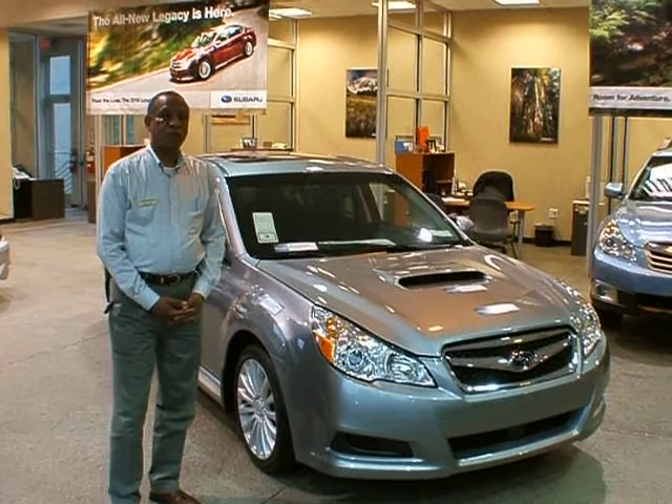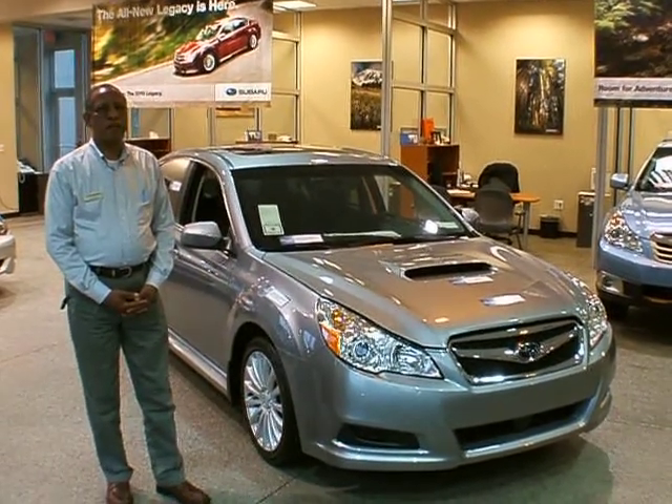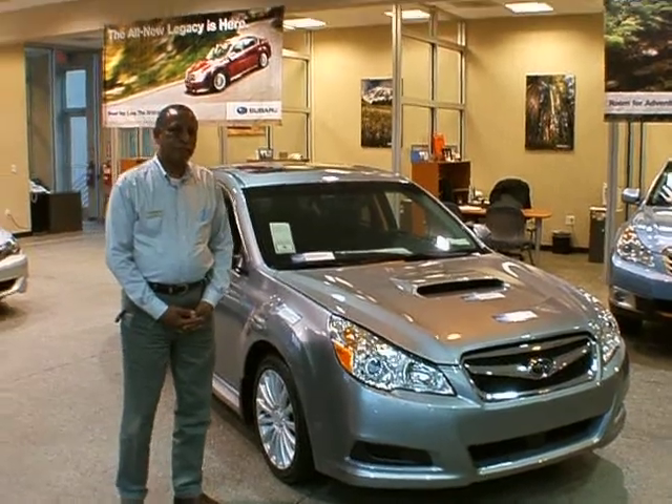It's available in the 470 model with a 2.5-liter engine, also a 2.5-liter turbocharged engine, and the 3.6-liter.